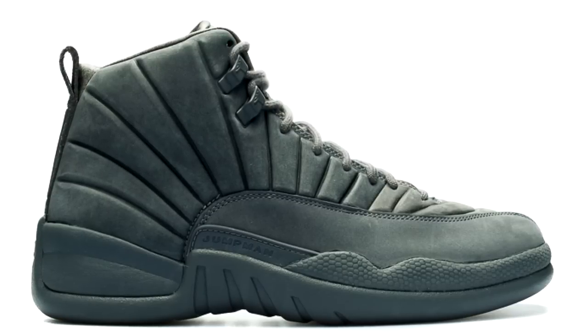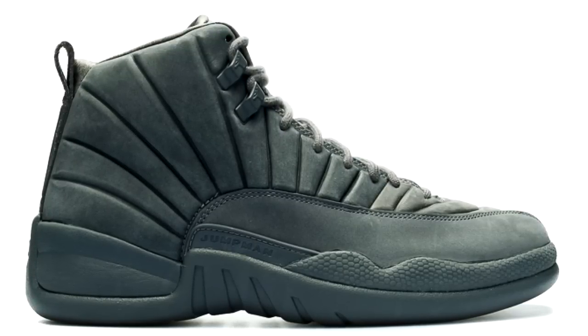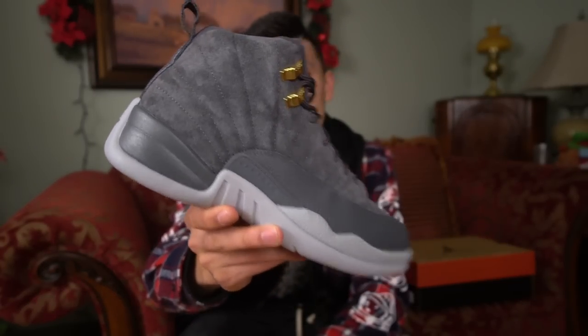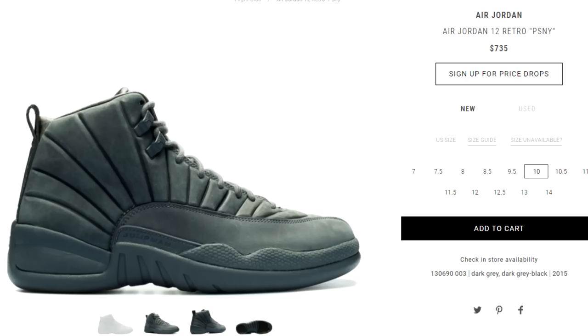I got them for like $100 off retail in Canada, which is really, really good. Now if you're like me and you missed out on the PSNY — the Public School New York Air Jordan 12s — those things are so nice. If you missed out on those, I feel like these Jordan 12s right here are going to be a great backup sneaker, because those PSNY 12s fetch a pretty high price on the resale market.